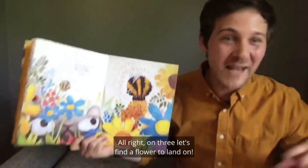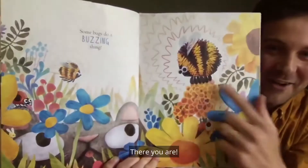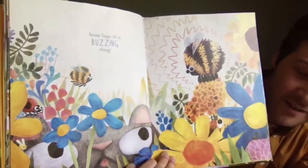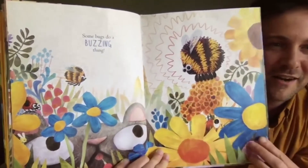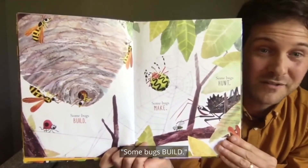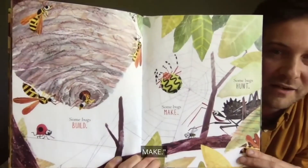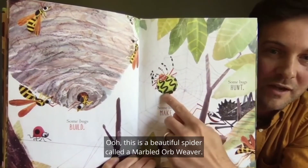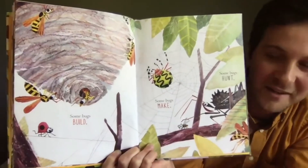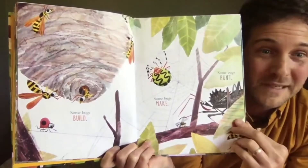On three, let's find a flower to land on — one, two, three! And can you find ladybug? There they are sitting on Oscar the cat's ear. Some bugs build, like wasps building their nest. Some bugs make — this is a beautiful spider called a marbled orb weaver. What do spiders make? Webs! And where's ladybug? There's ladybug tiptoeing along one of the strands of the web. Be careful, ladybug!